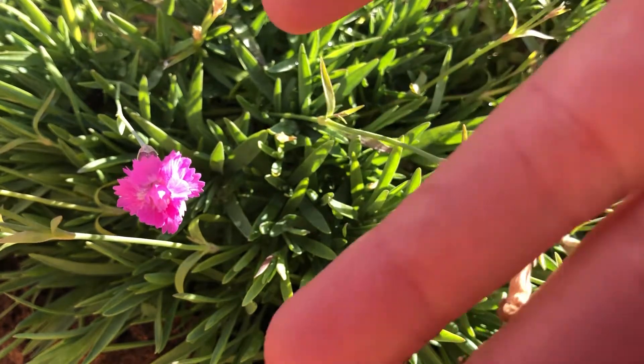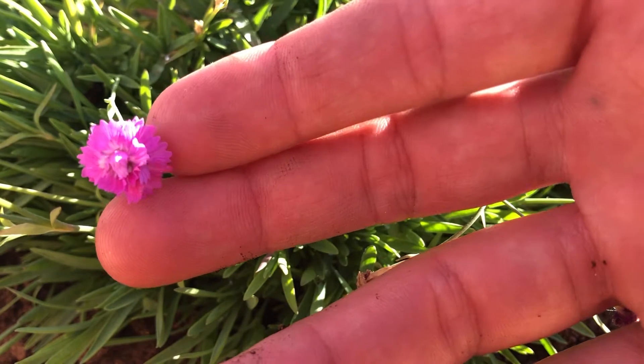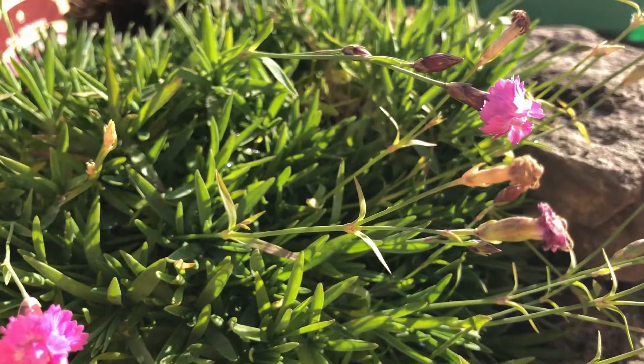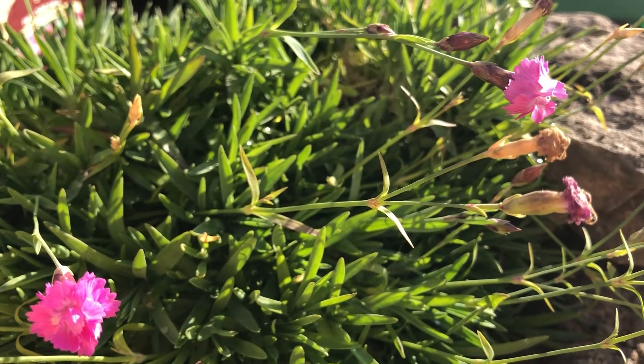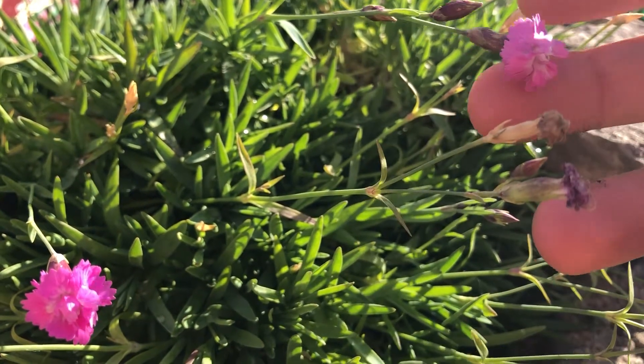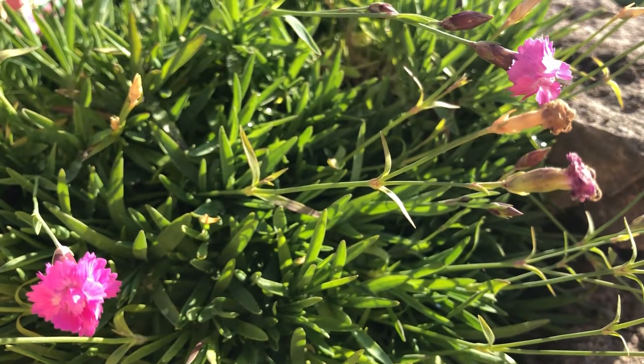Next up are these cute little tiny rubies, also known as dianthus. When looking for flowers I was looking for perennials that would last longer than a single season and found these little guys. They have super lush greenery and the flowers have been rotating — some die off, then others come into bloom.